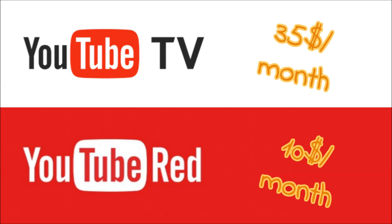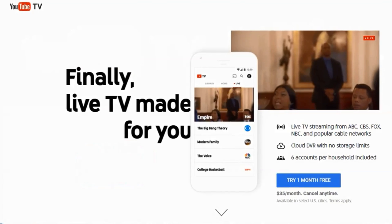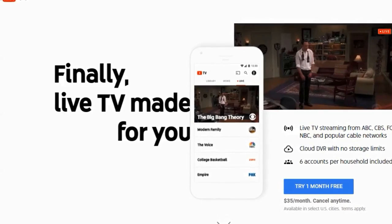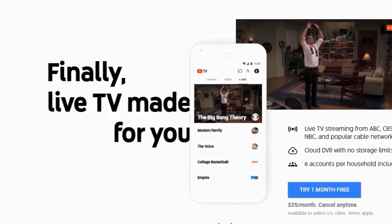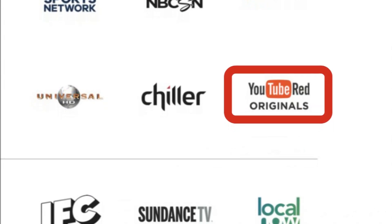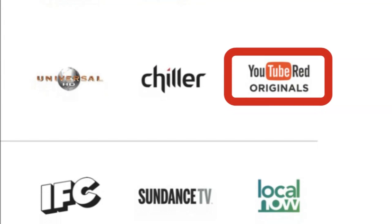A subscription to YouTube TV costs $35 a month, making it considerably more expensive than YouTube Red. YouTube TV will not appear as a setting on the YouTube website or app, but instead it functions as a standalone app. For the monthly fee of $35, you get live access to over 40 cable channels and you get immediate access to YouTube Red Originals content.